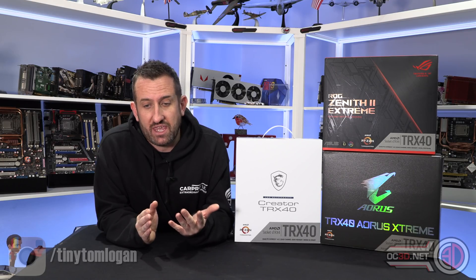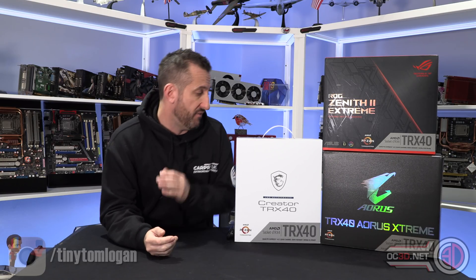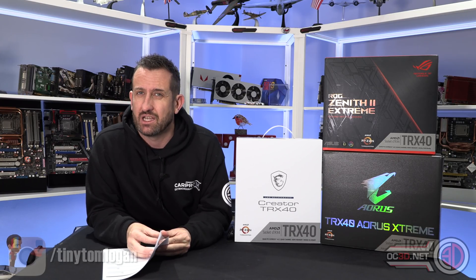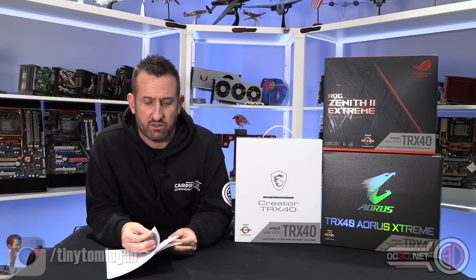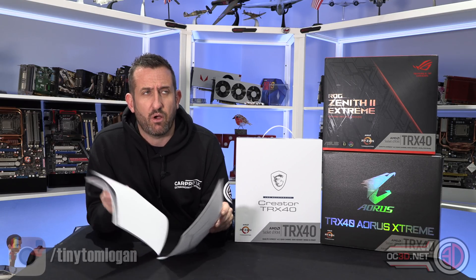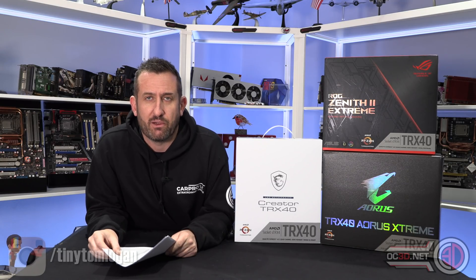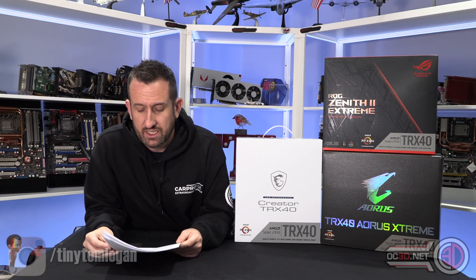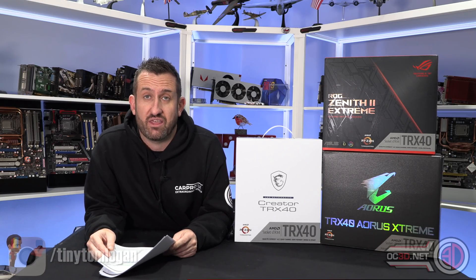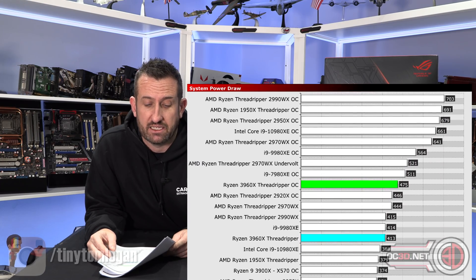With the AMDs of old, we'd have been thinking about awful lots of power draw. I do have a lot of results to talk about because this is mainly just the processor review, but it has done incredibly well. By AMD standards, I would say wholeheartedly that I am very surprised. For 24 cores at 3.8GHz, it was 413 watts from the wall, which is amazing.